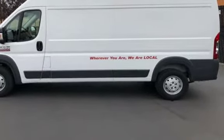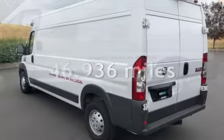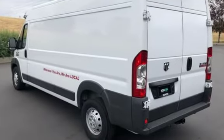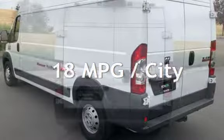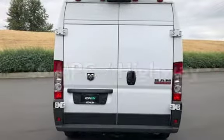This Ram is a great value with less than 47,000 miles on the odometer. Estimated fuel economy for this vehicle is 18 miles per gallon in the city, and 26 miles per gallon on the highway.